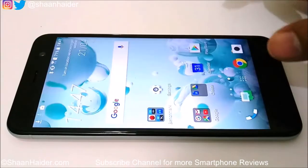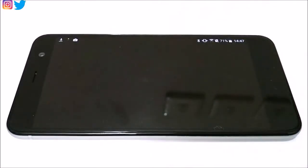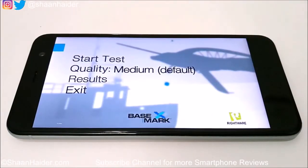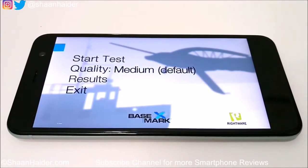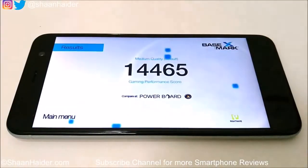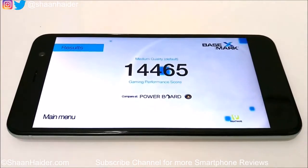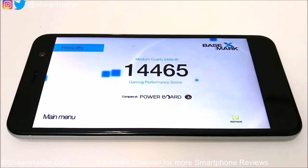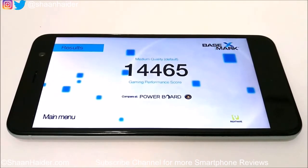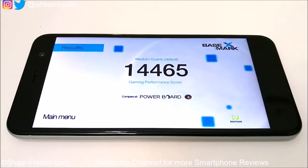Next is Basemark X, which is basically a gaming benchmarking test, so the score relies heavily on GPU performance. The result is 14,465. Once again, this is not bad — it's a quite good and moderate score for these hardware specs with respect to other smartphones.